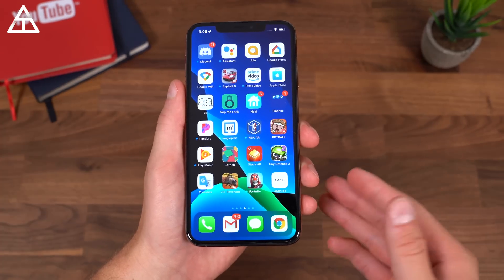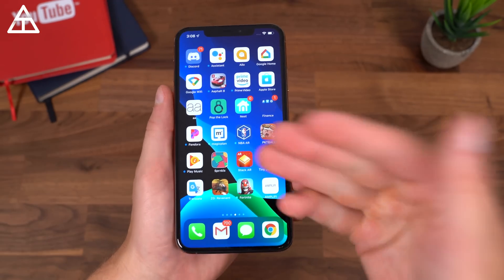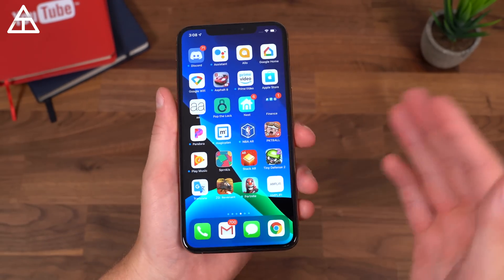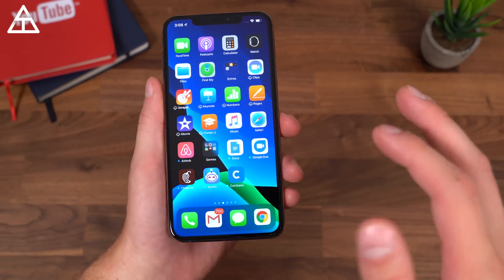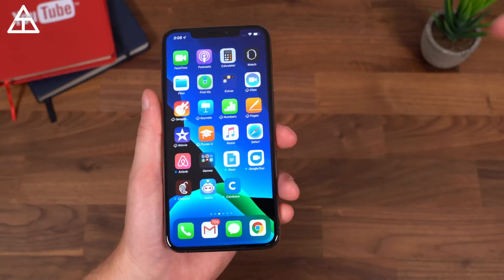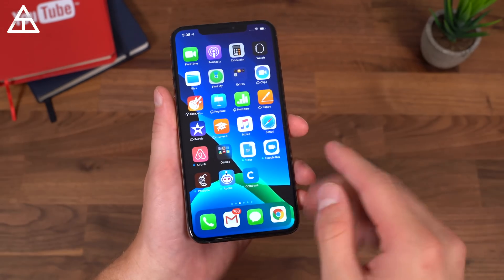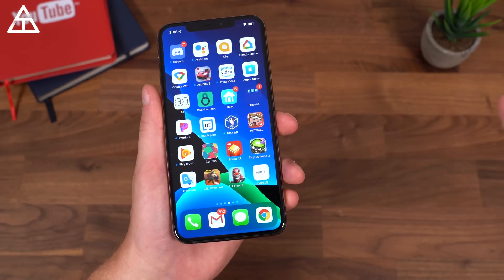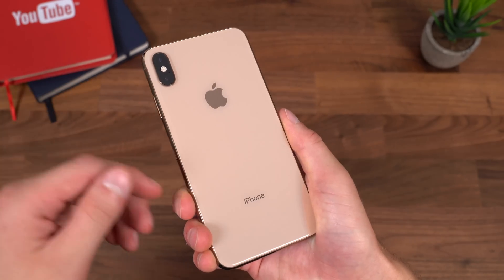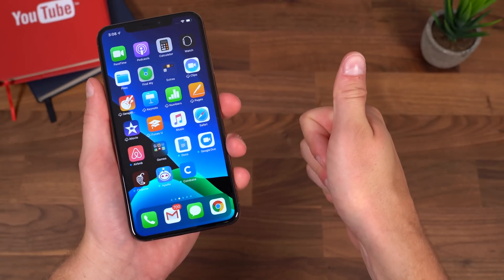One final thing worth mentioning: iOS 13 is adding controller support for PS4 and Xbox controllers, so you'll be able to play specific games with those controllers. That's everything I wanted to show off — there are more smaller things, and I'll link to Apple's post about all the changes below. Hopefully you enjoyed the video. If you did, click that thumbs up and subscribe for more on upcoming iPhones, iOS releases, and a lot more. Thanks very much for watching.